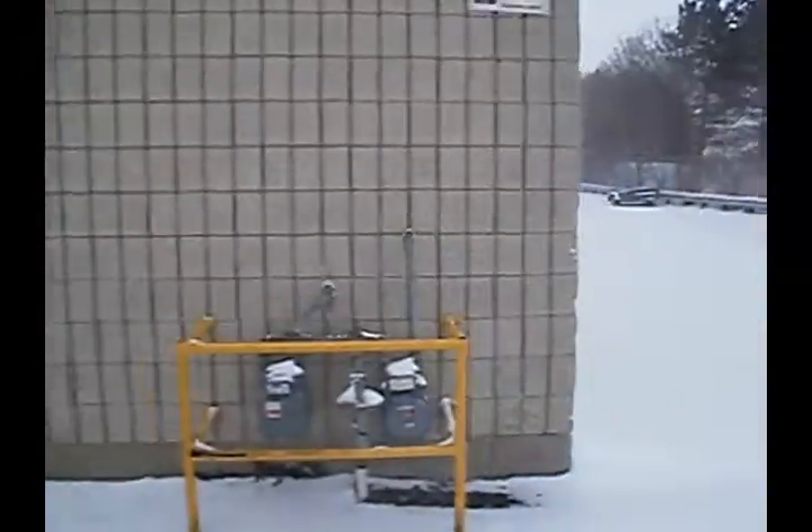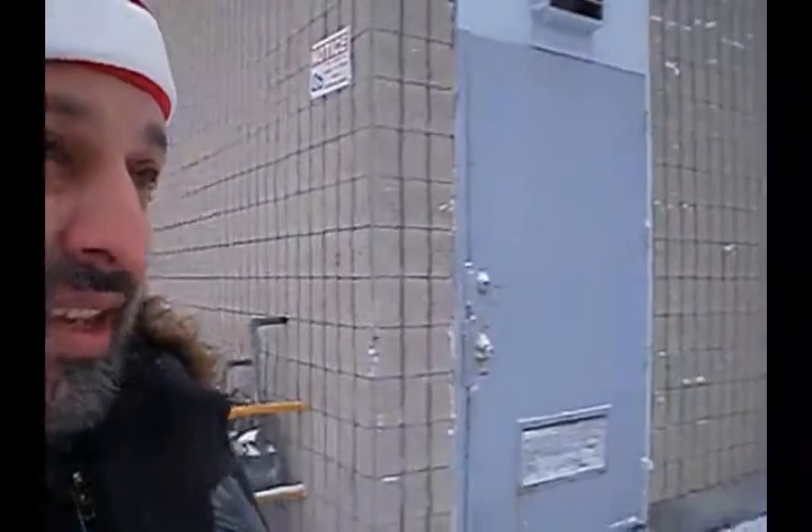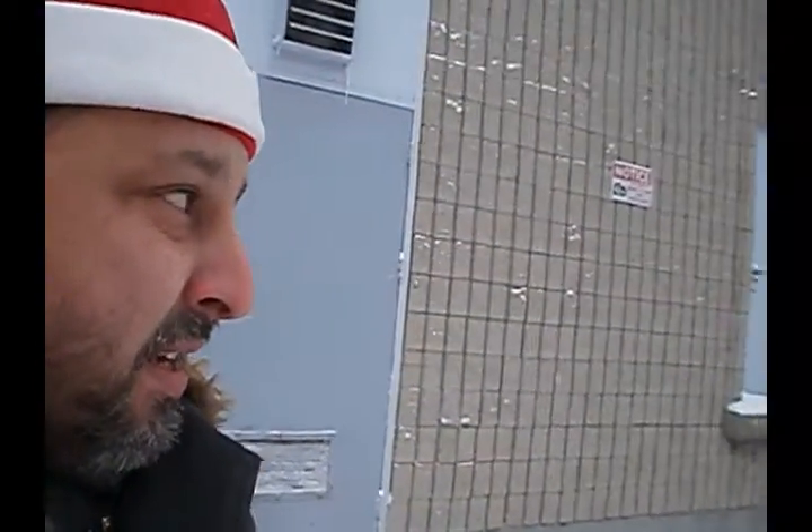I don't think it was actually snowing out, and you might notice I'm wearing my Santa hat. And here it is here. Oh, a little squirrel — you see a squirrel out there?